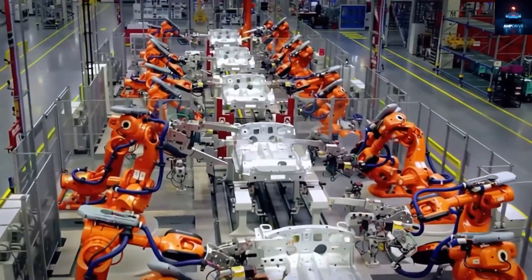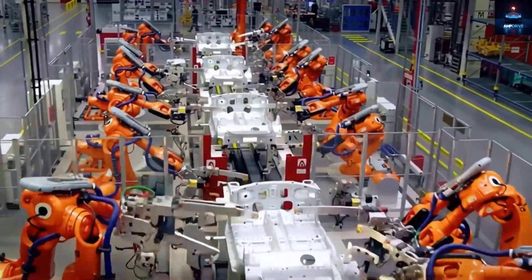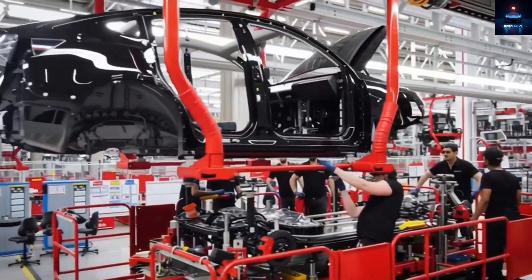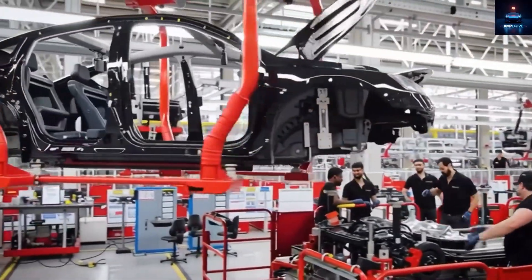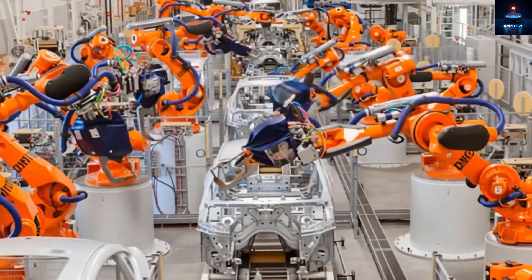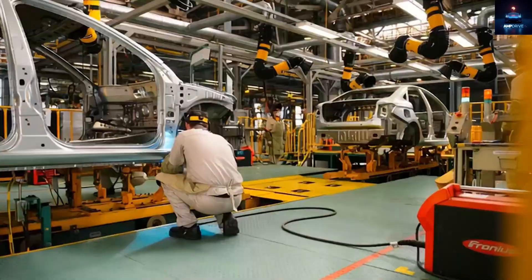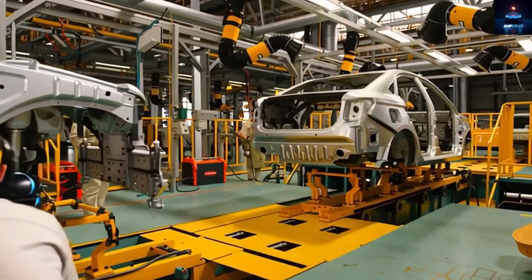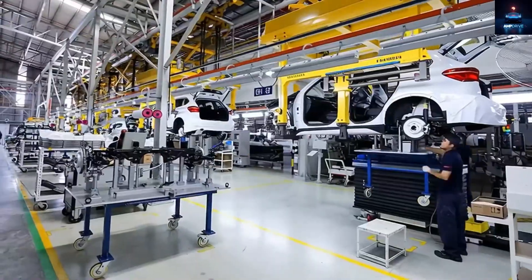Looking at the top of the car, Tesla seems to have dropped the signature panoramic glass roof found in the Model Y, opting for a solid metal roof instead. It's a smart cost-saving choice because glass roofs are expensive to make and can lead to higher assembly losses if defects occur during production. These exterior simplifications show Tesla's renewed strategic approach.